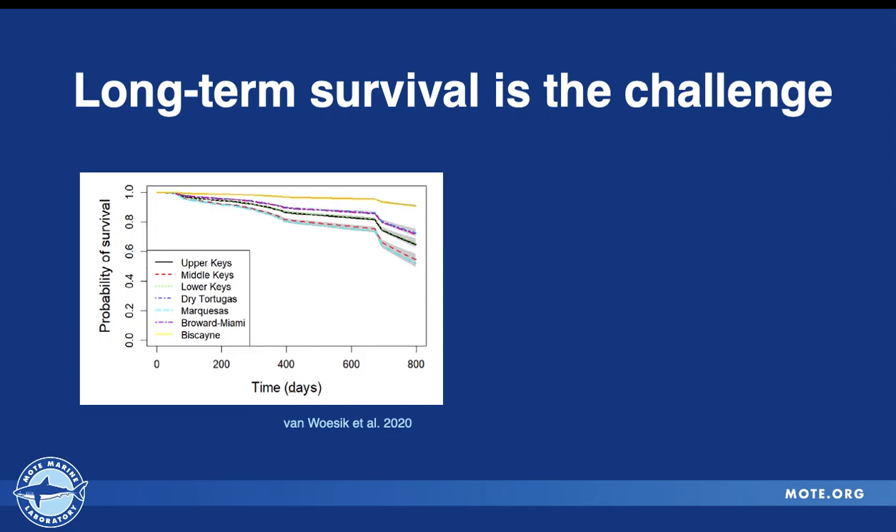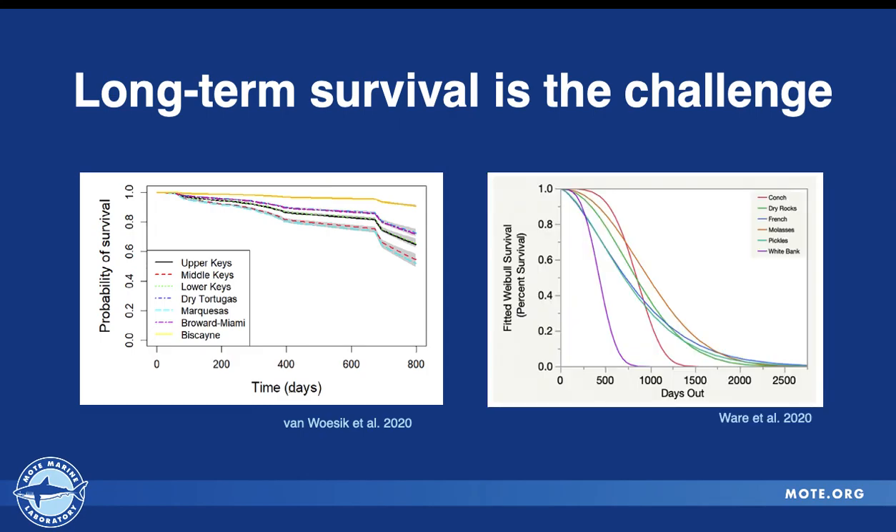A recent study by Van Wosick et al. modeled Acropora cervicornis out-planting events along the Florida reef tract and found that after one year, up to two and a half years, probability of survival significantly decreases — and it's not restricted to just one site. This is across all restoration sites, all sub-regions of the Florida reef tract. In addition, Ware et al. looked at probability of survival over a longer outlook, and it looks pretty bleak: the probability of survival for Acropora cervicornis gets really low when we extend out into multiple years. So what's going on?